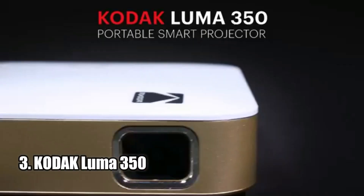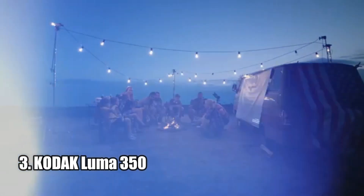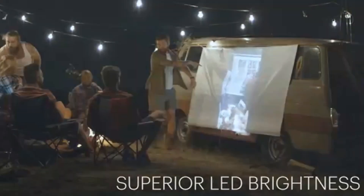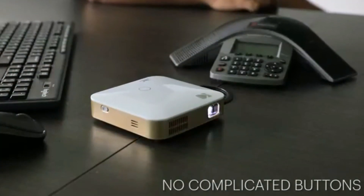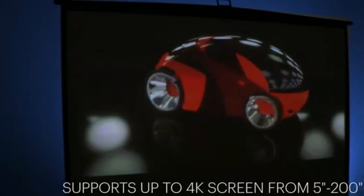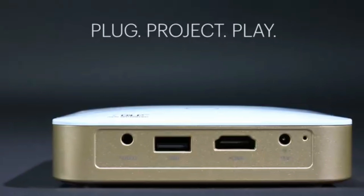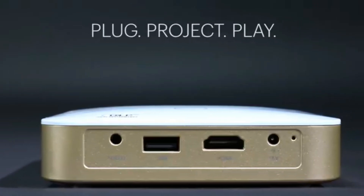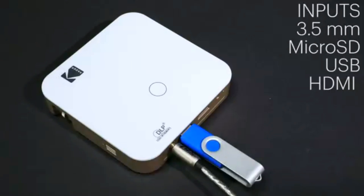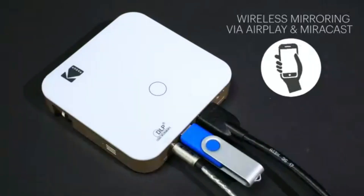Number 3: Kodak Luma 350. The Kodak Luma 350 Portable Smart Projector is the premier choice for those looking for a high-quality DLP projection experience. With ultra HD resolution, stunning color, clarity, and LED lumen brightness, this projector is capable of producing massive displays up to 150 inches. Plus, with built-in Wi-Fi, Bluetooth, HDMI, and USB connections, you can access streaming apps, Blu-ray, consoles, and more directly on the projector.